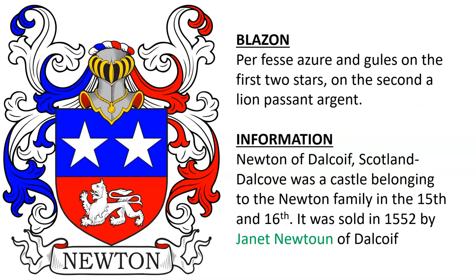Purpure, Azure and Gules on the first two stars; on the second, a lion passant in Argent. This was the arms of the Newtons of Dull Coif, Scotland — spelled and pronounced several different ways. Dull Coif was a castle belonging to the Newton family in the 15th and 16th centuries. It was sold in 1552 by Lady Janet Newton of Dull Coif.